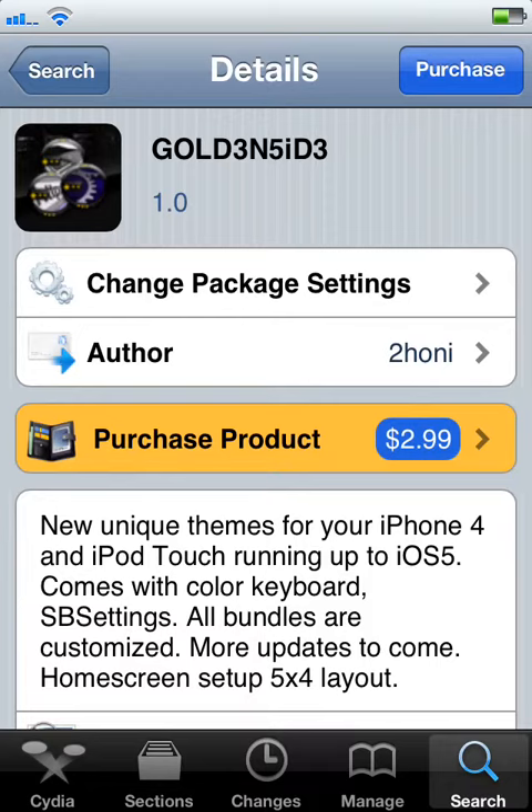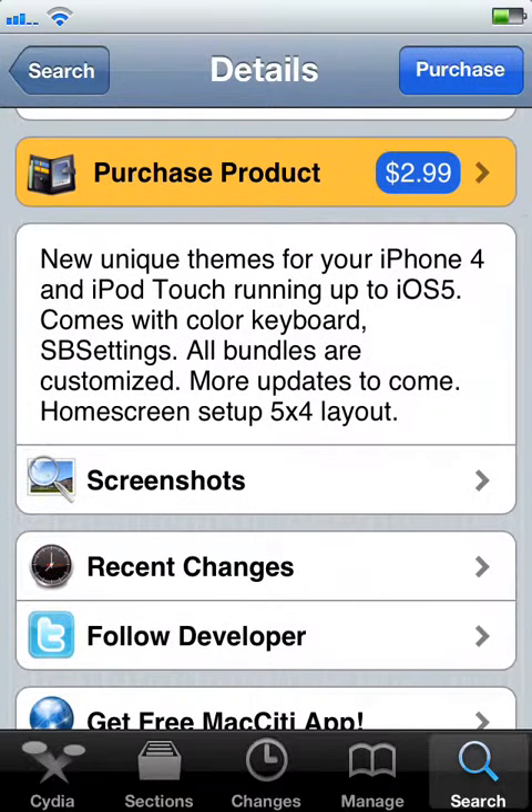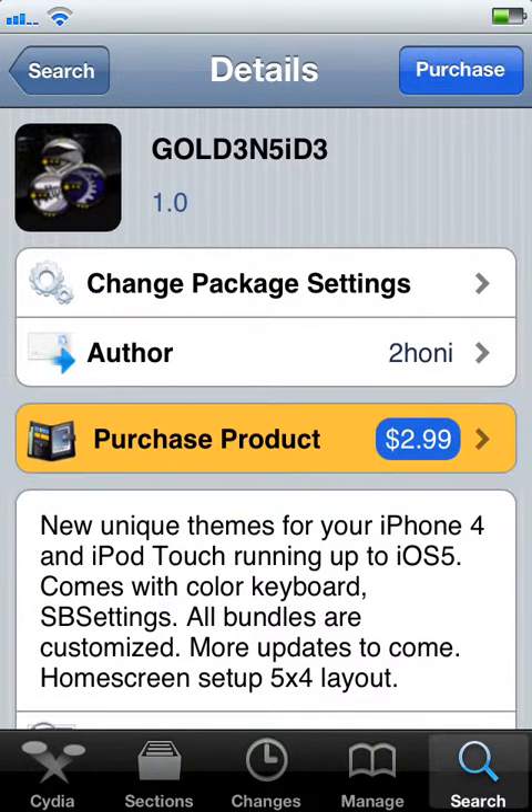What's up you guys, Cam from Jackabuse here. Right now I'm going to do another theme review for you guys. This one, this theme is called Golden Side. It's a very nice theme, I really like it. He really perfected the gold look on an iPhone.